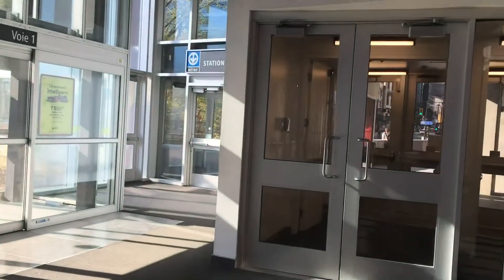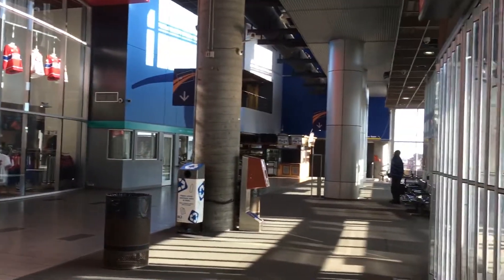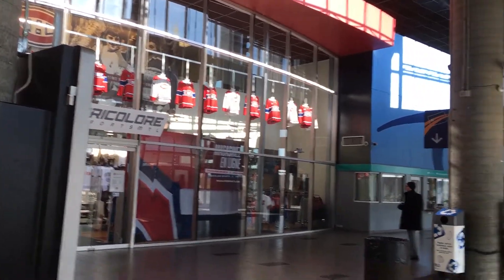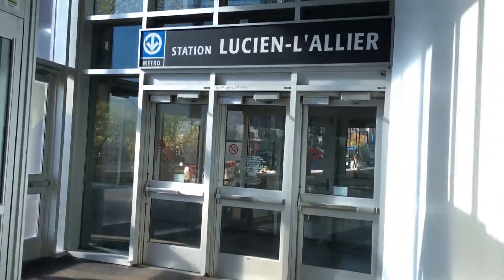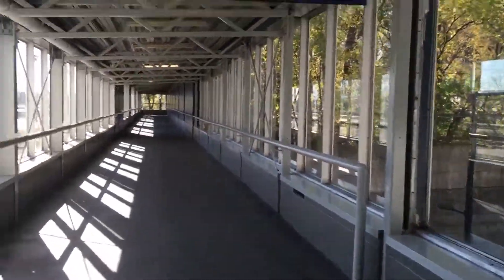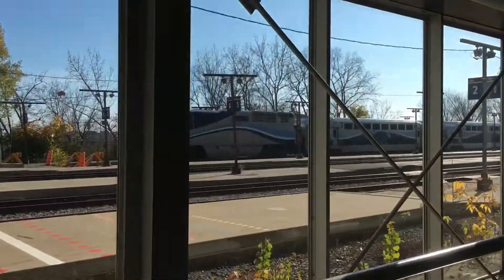I just got off the EXO train at Lucien Allier train station. Right next to us this way is the Bell Center, so there's an axis over there towards it. But today I want to show you a passageway — a shortcut — that will lead us to Lucien Allier metro station. As you can see, I just got off this train.